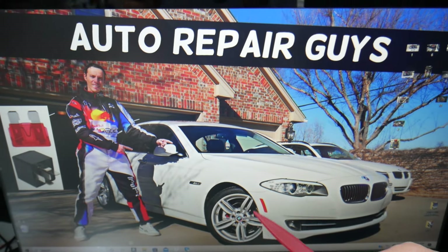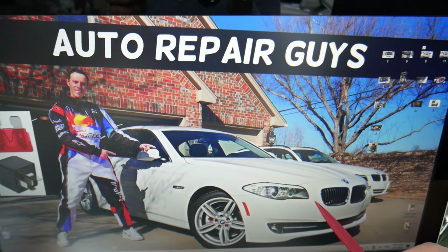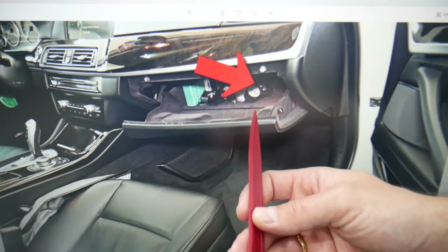This BMW has many hidden fuse boxes — nine out of ten people probably don't know that. We recommend checking out our video on fuse box locations for the BMW F10 and F11. To get started, open the passenger door and you'll see the glove box.